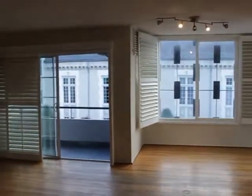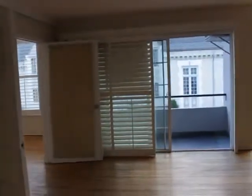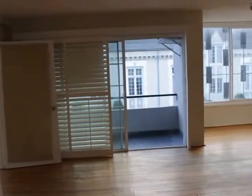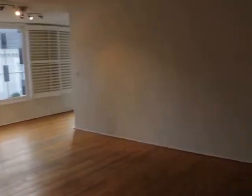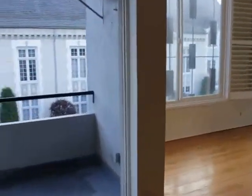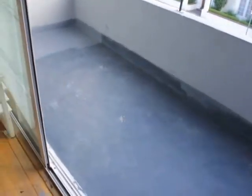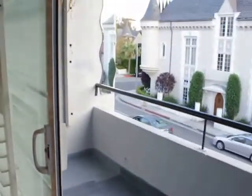This is obviously the living room. As you can see it's an upper unit. It's really great light, big windows, balcony. Let's go check out the balcony. This is about four by eight to give you a sense of the space.